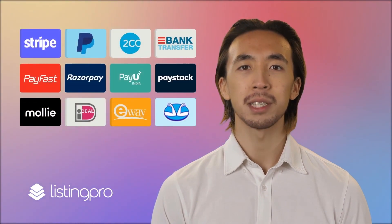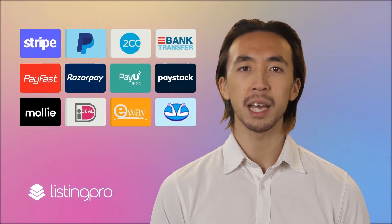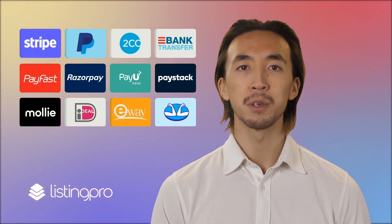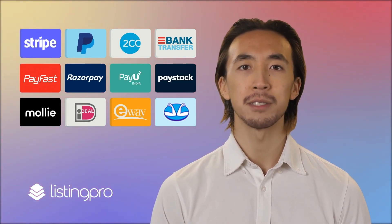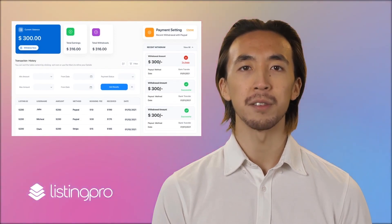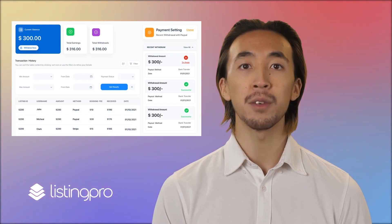You can choose to accept payment via Stripe and PayPal. Plus, there are 10 additional payment gateway options available to accept payments from around the world. Get a cut for each ticket sale that happens on your platform. Sellers are able to track their earnings within the digital wallet and request payout.